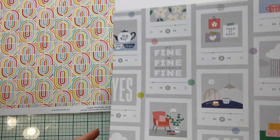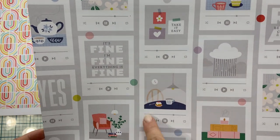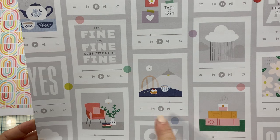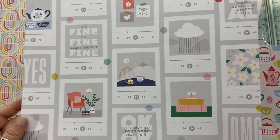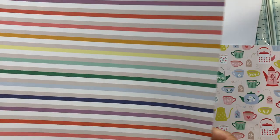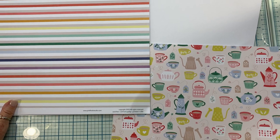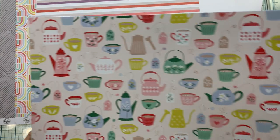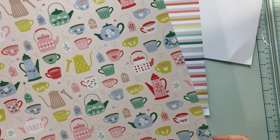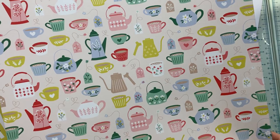This is called Favorite Hits — it's like an iPod or eye something, really cute. The back of that is a rainbow stripe. Then we have Time to Chill with some warm teacups. The back of that is really pretty — it's navy, but every now and then there is an offset colored polka dot.